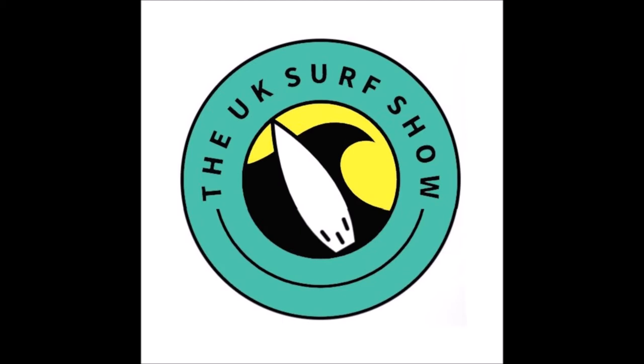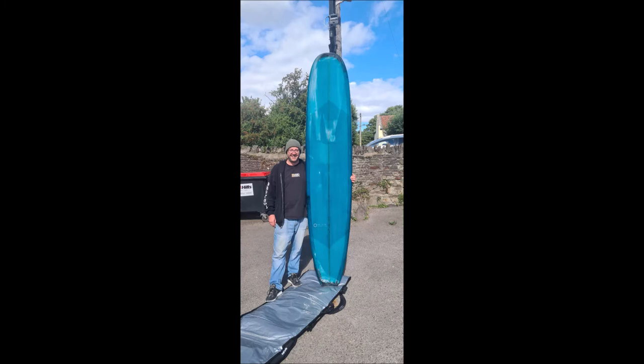I love finding out where my boards end up. I had an email the other day from a bloke in Taiwan who ended up with one of my Origin boards, this 6'0 Blackfish that I made for a week.